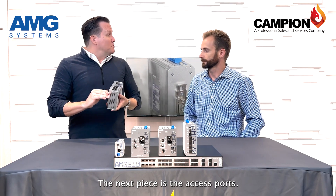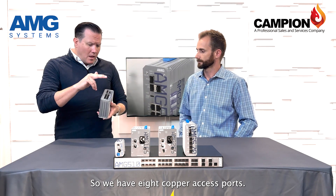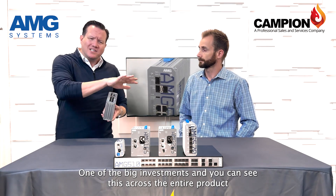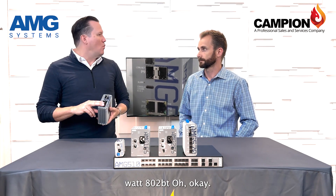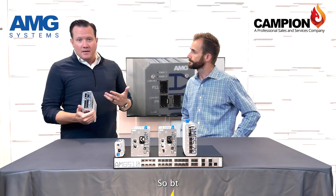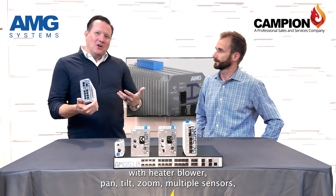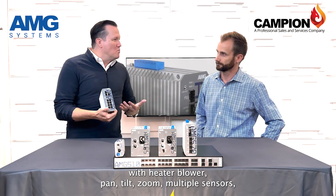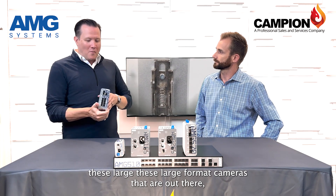The next piece is the access ports — we have eight copper access ports. One of the big investments, and you're going to see this across the entire product line, is a big investment into 90 watt 802.3BT. As we're seeing more cameras with heater blowers, pan-tilt-zoom, multiple sensors — these large format cameras out there are requiring a lot of power.